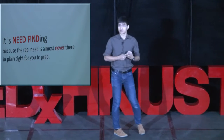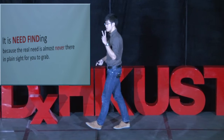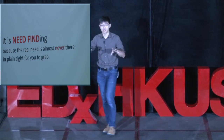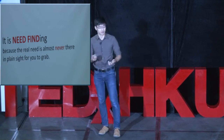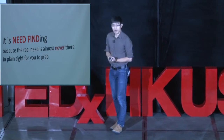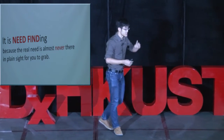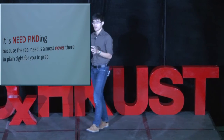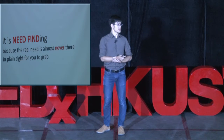Users themselves don't have the vocabulary to describe what they need. And if you're creating a product that already has reference cases in the market — say you're brave enough to create an iPhone competitor — and you go ask competitors' customers why they want an iPhone, what you'll get is never the real need. You'll get a lot of justifications.